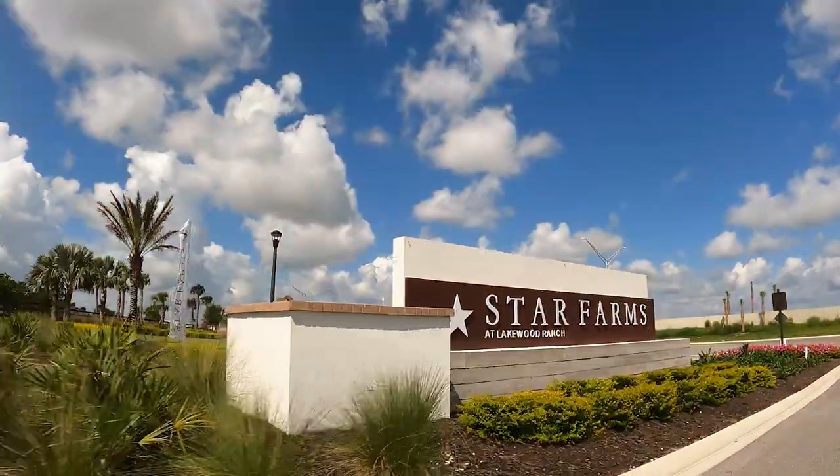Hi, if we haven't met yet, my name is Marcia Railton. I'm a realtor in Florida with the True Living Group where we help people buy, sell, relocate, and invest in the Tampa area. We are at Lakewood Ranch today in the Star Farms community and we are going to tour this beautiful home, The Solstice.